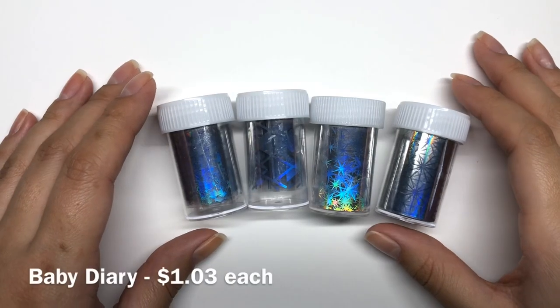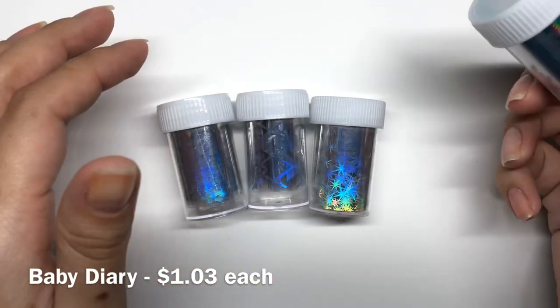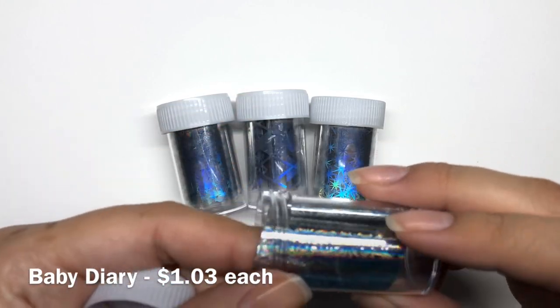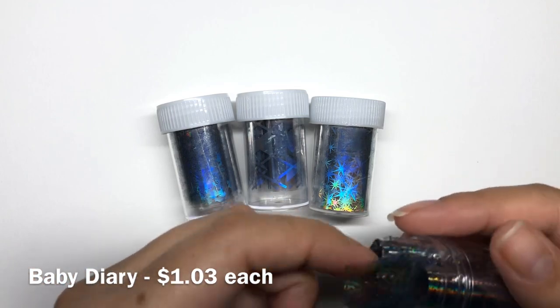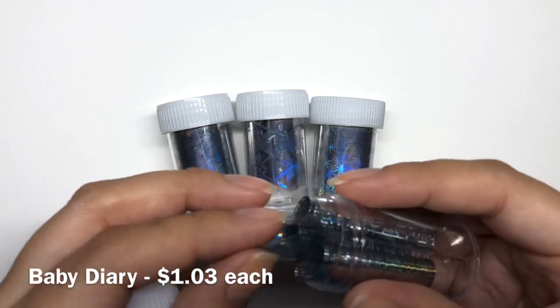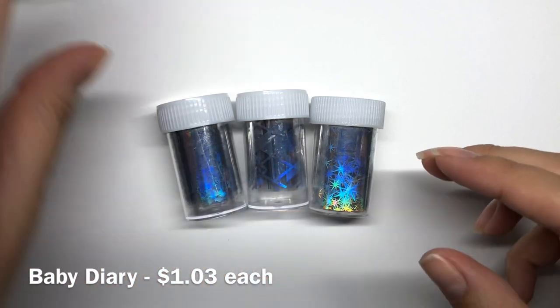The next things that I got were these beautiful holographic nail foils. A lot of them have different prints — they all look kind of the same, but they all have different prints, I promise you. These are geometric lines. Let me just pull it out so they look like that. I thought this would be really nice with a black base, so I got that one.